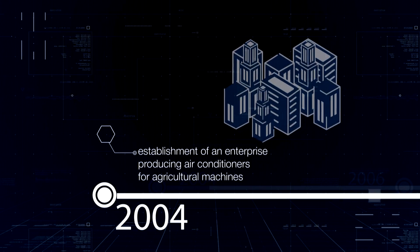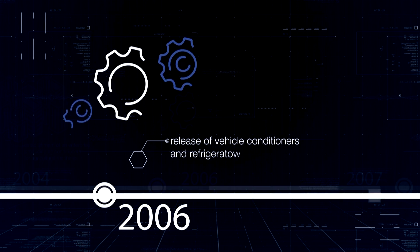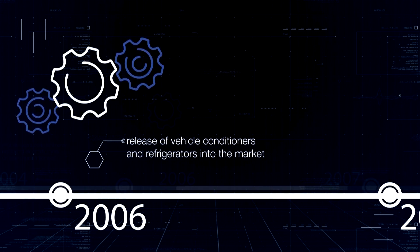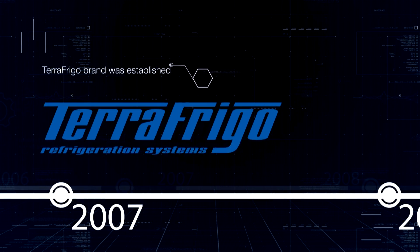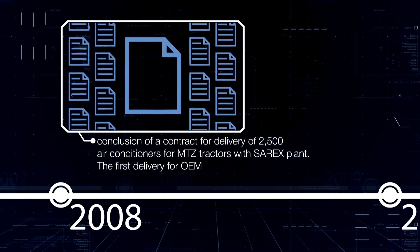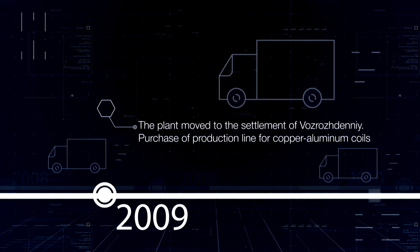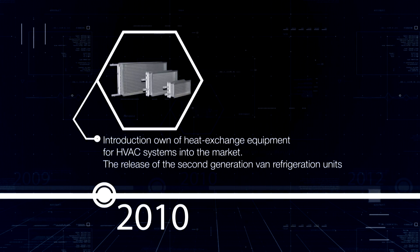The company Terra Frigo is a modern enterprise with its own powerful production facilities. Since 2004, the company has dealt in design and production of direct drive refrigerators and refrigeration and heating units, automobile air conditioners and conditioners for special machinery under the Terra Frigo trademark.